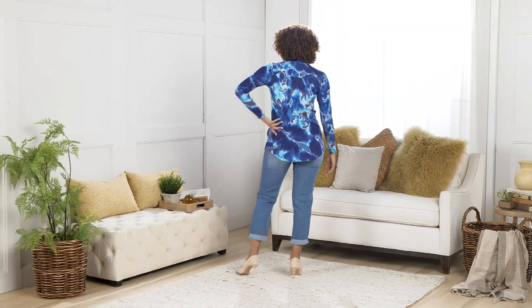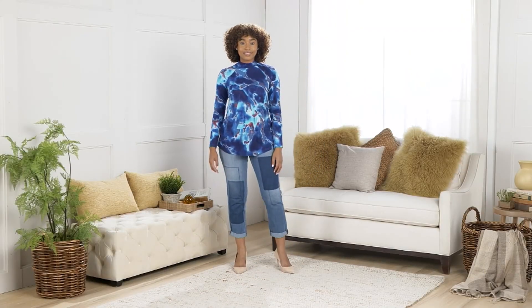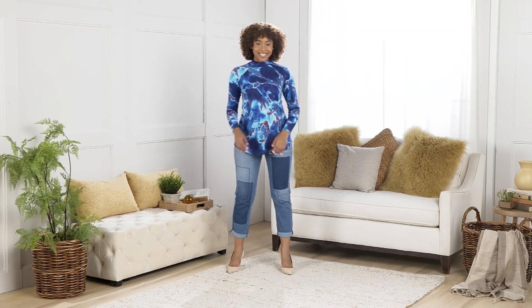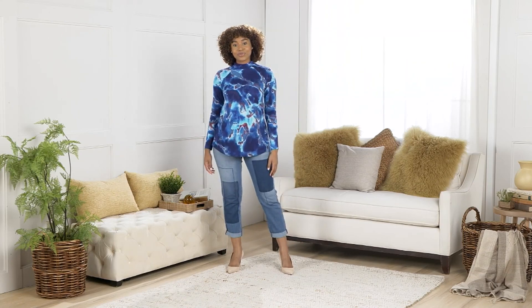This is the long sleeve mock neck brushed rib top. $12 to get it home on an easy pay. 8625358 is your item number.